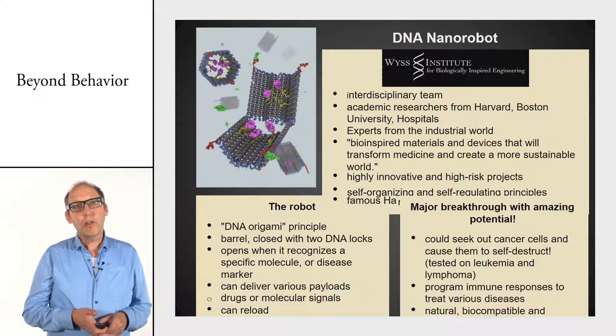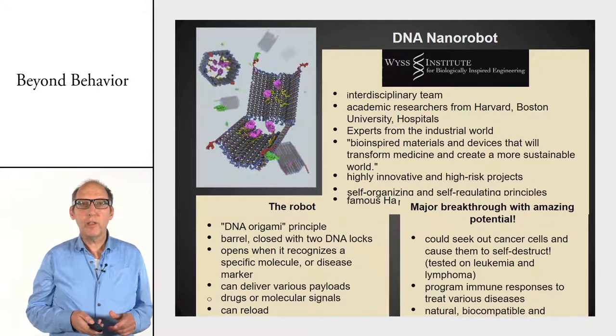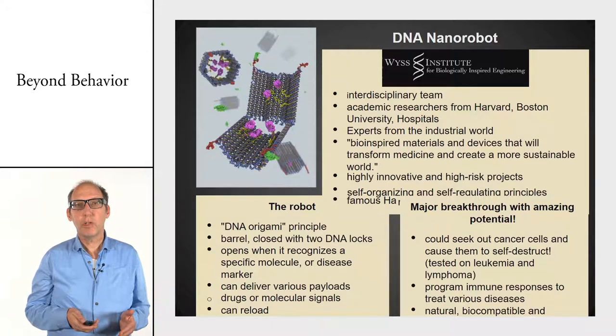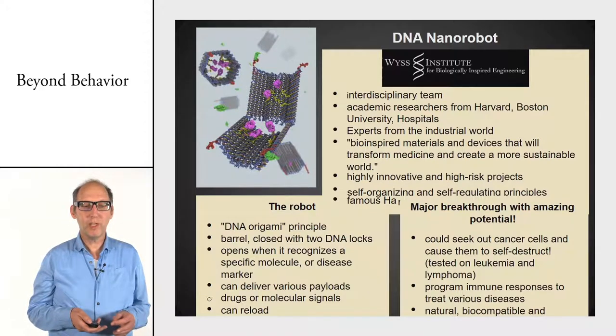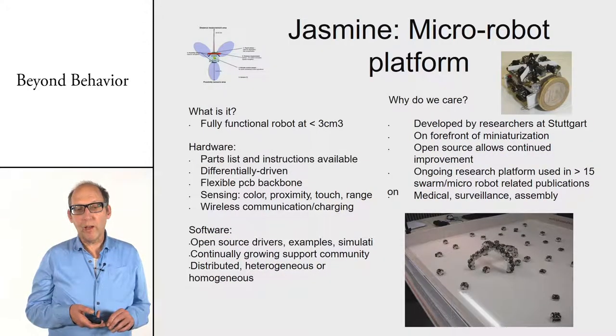Another area being worked on quite hard is nanorobots. One great building material is DNA — it's used to make a kind of origami, building small robots that can move over surfaces. That's truly nano-scale.